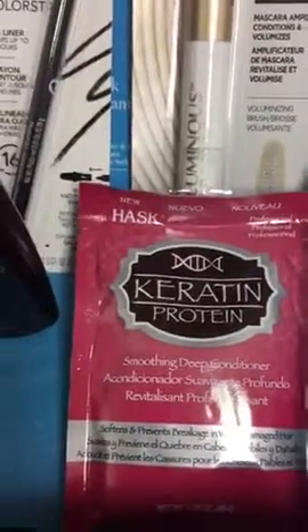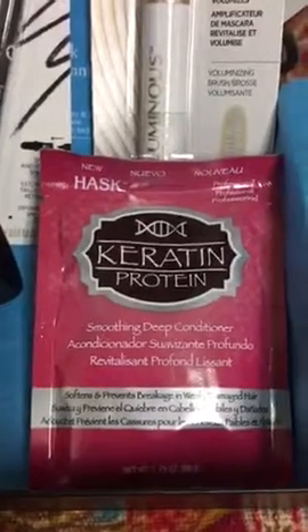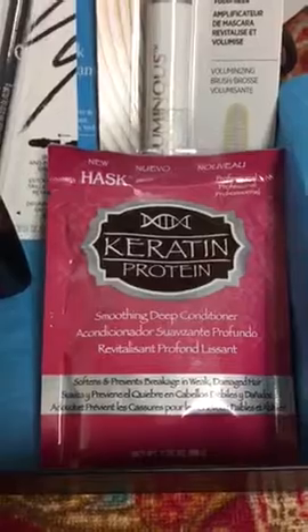My god, the puppy is learning how to play in the water. She's a husky and that's her making all that noise in the water dish. Sorry.